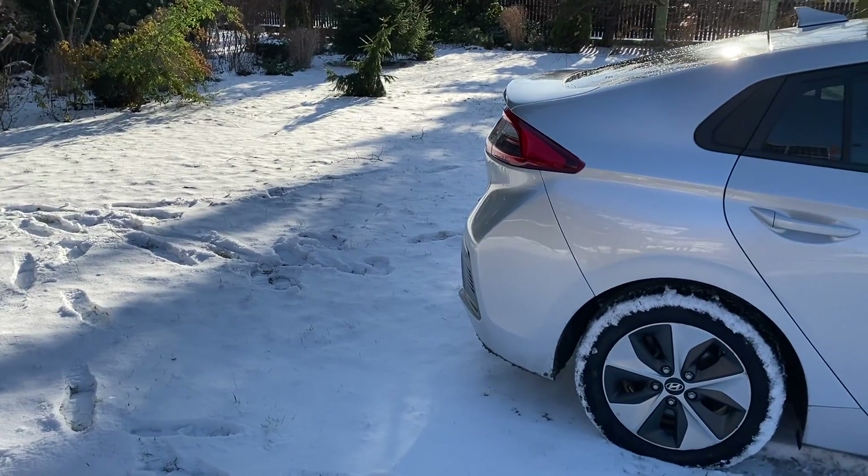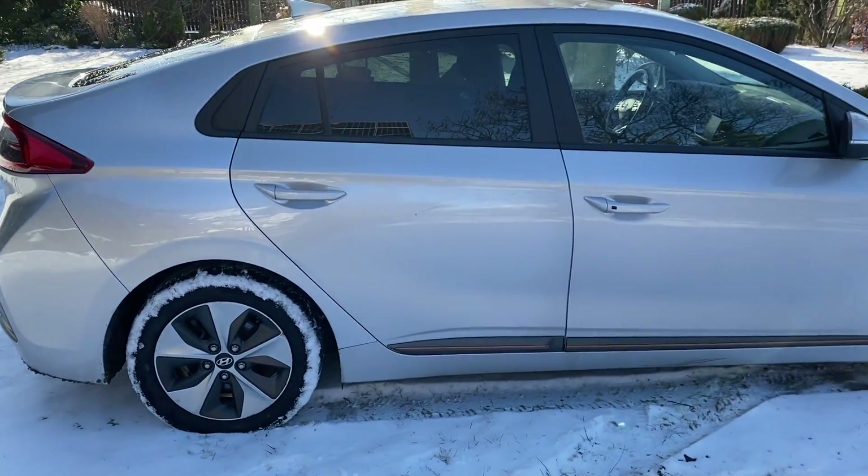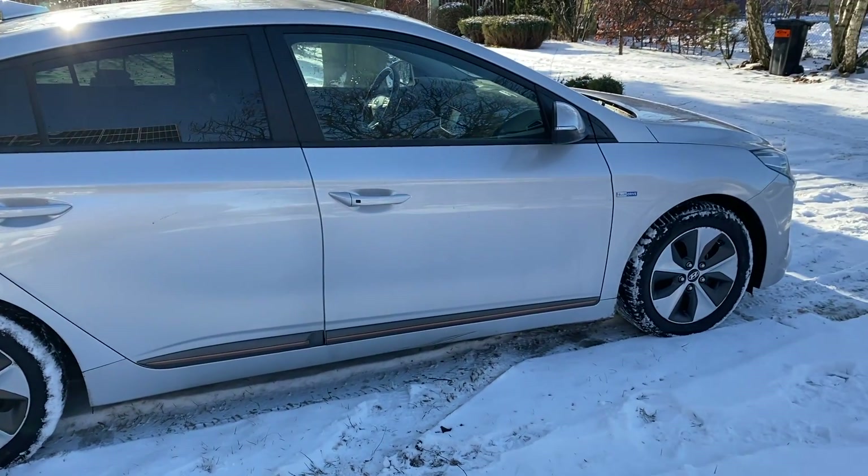Unfortunately, when I was just 12km away from the charging station, my SD card filled up, so I don't have any footage from then. But don't worry, I'll walk you through what happened.